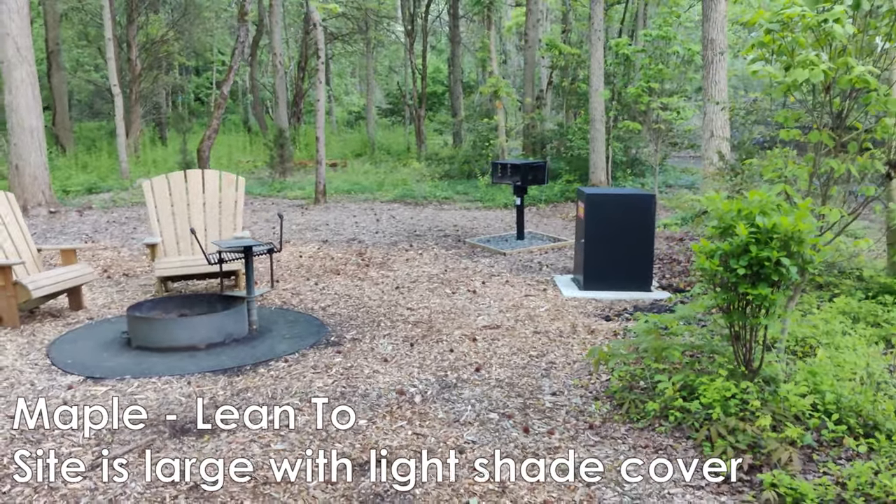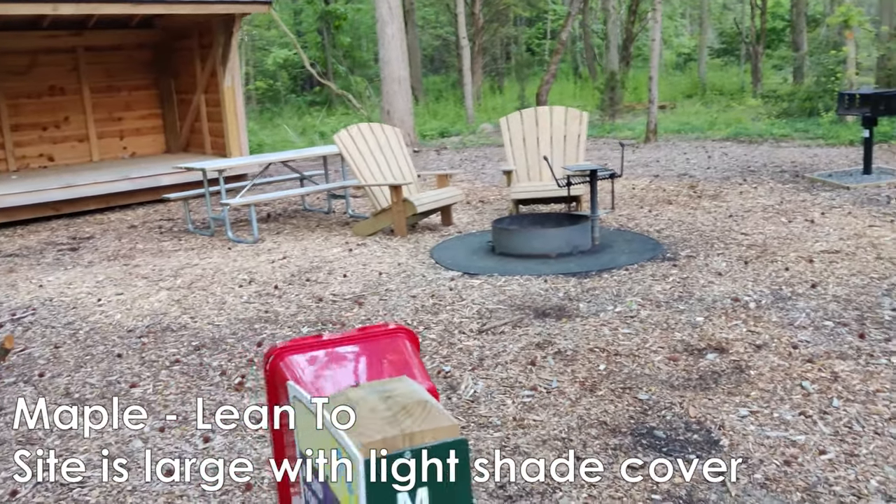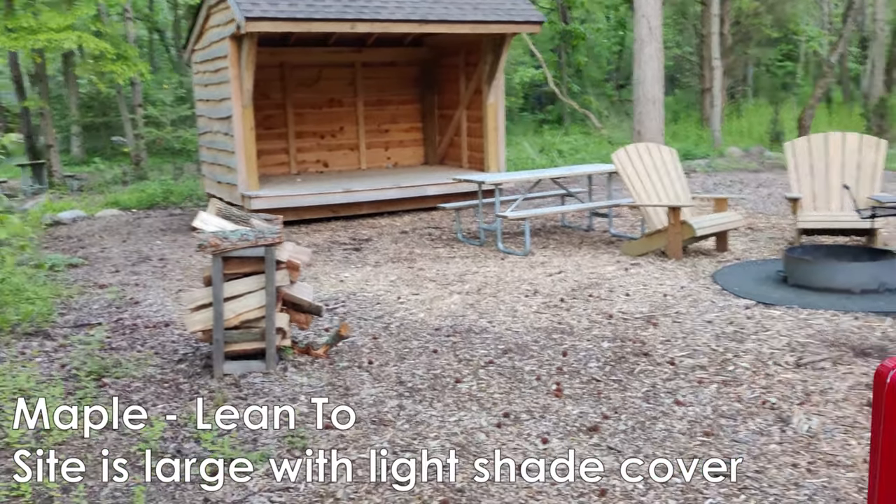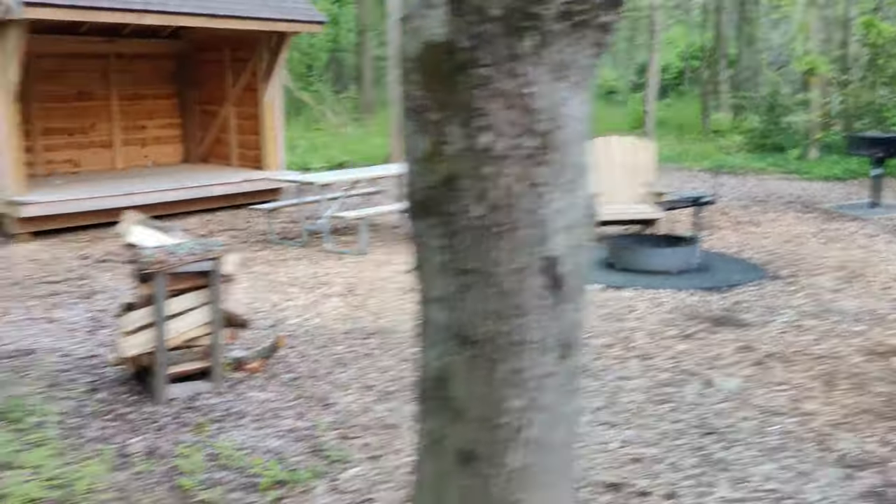There's a fire pit, a little barbecue, fire extinguisher, and all the amenities. So this is a pretty nice site, but kind of open.